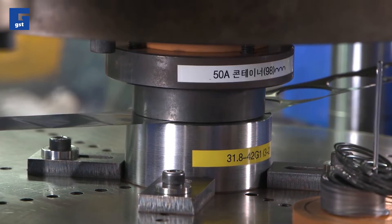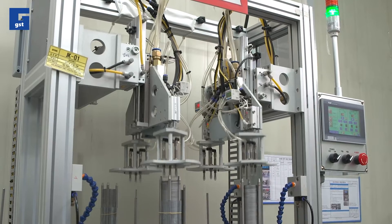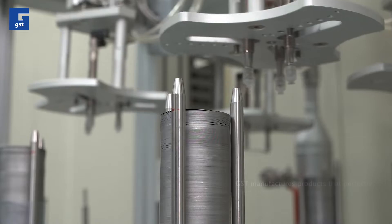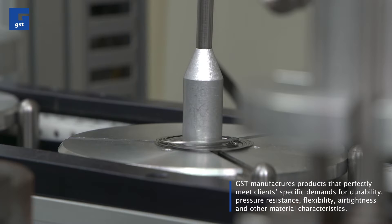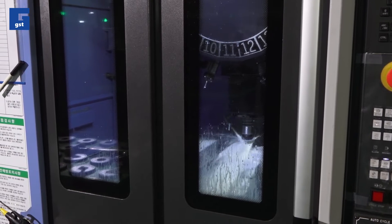Using its bellows welding processes, GST manufactures products that perfectly meet clients' specific demands for durability, pressure resistance, flexibility, air tightness, and other material characteristics.